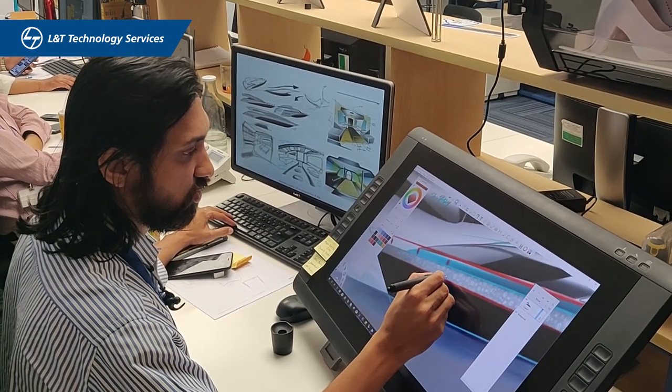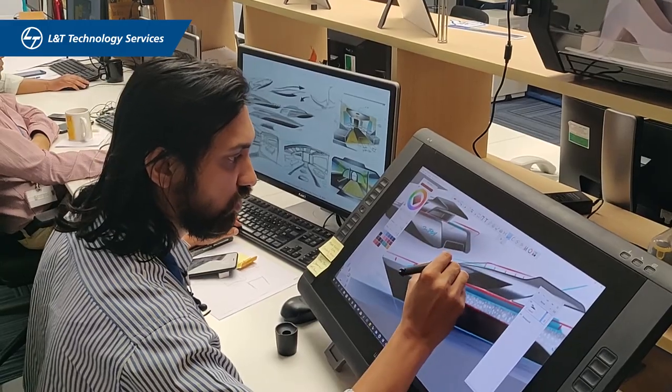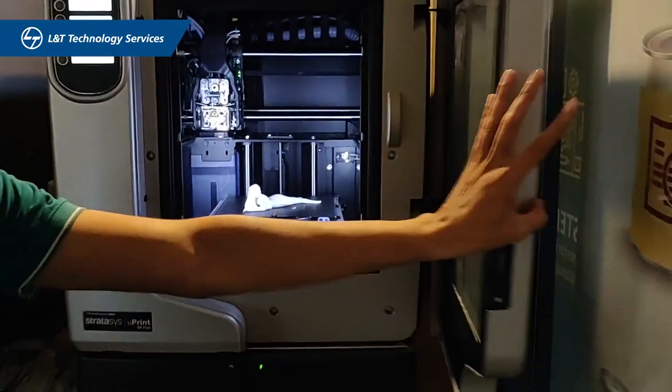We proactively upgrade and upskill our arsenal with newer technologies and tools like 3D printing and 3D scanning, which helps us co-innovate with our clients for avant-garde solutions.